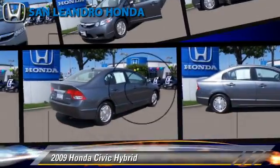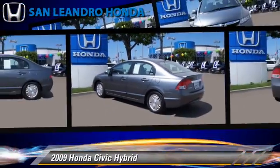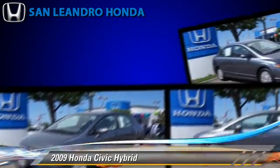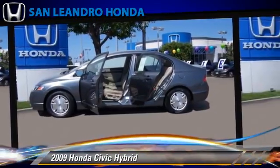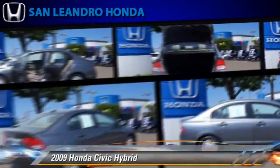The 2009 Honda Civic Hybrid, powered by a 1.3-liter four-cylinder engine with an automatic transmission. This vehicle, with fewer than 25,000 miles on the odometer, is well-equipped. This Honda features powered door locks, alloy wheels, and tilt wheel.